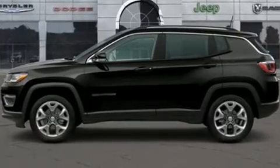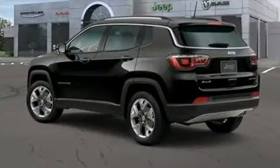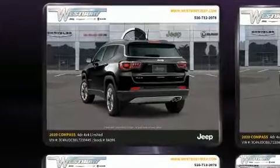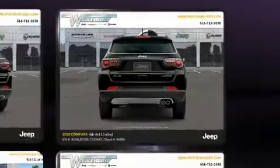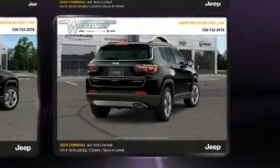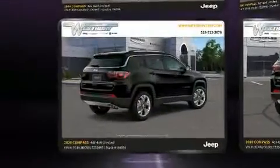Jeep prioritized fit and finish, as evidenced by leather upholstery, one-touch window functionality, heated seats, power door mirrors, and heated door mirrors. The power moonroof opens up the cabin to the natural environment.